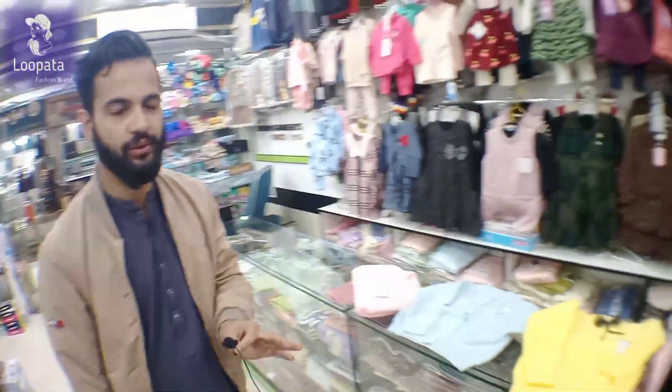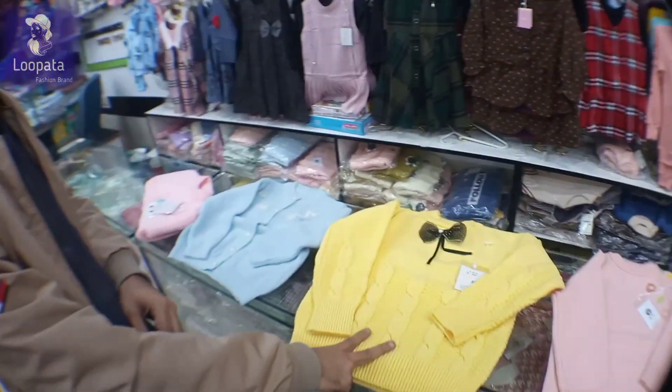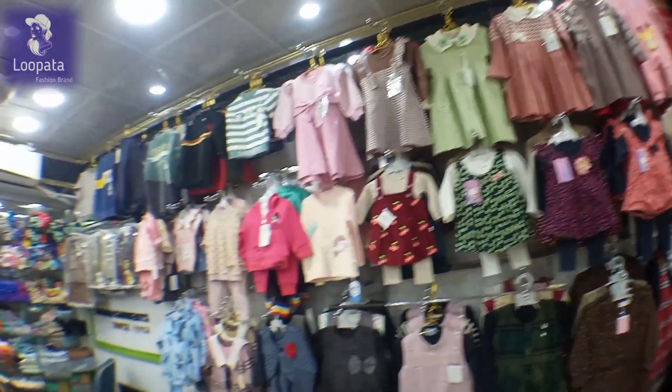These are imported, all imported. They are imported in this kind of clothing. They are very good quality. They are imported from the land, and they are imported from China. Yes, they are imported from Italy.